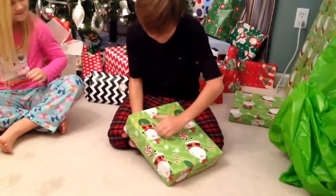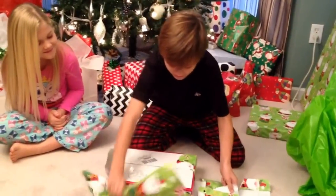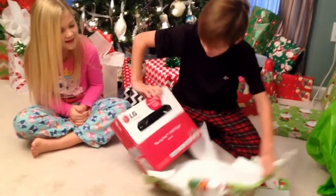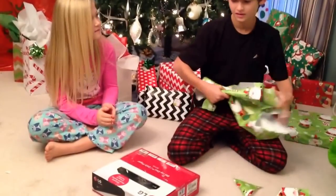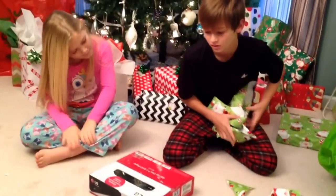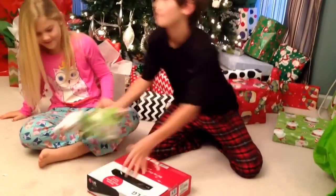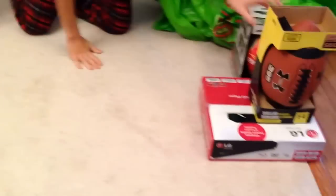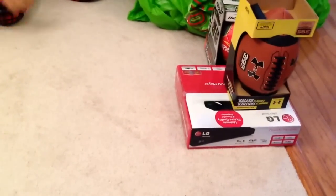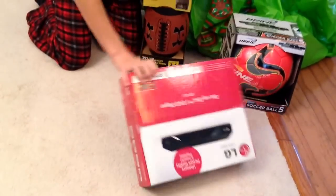This one is surprisingly heavy. A DVD player. We could use that in the playroom. Are you kidding? I said we could really use that in the playroom. Yeah. I think the one up there is broken, isn't it? Mm-hmm. It's not just a DVD player. Look what it says, Matt. It's a Blu-ray. Now I can finally watch a Blu-ray movie.